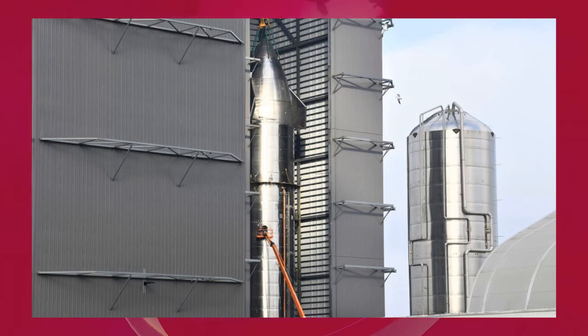Beyond Starship itself, SpaceX has yet to complete or test a flight-worthy Super Heavy Booster prototype, and the company's orbital-class Starship launch facilities are far from complete. Many parts of Super Heavy Boosters BN2 and BN3 have been completed and are waiting for integration to begin, and SpaceX has made a huge amount of progress on the orbital launch site over the last six months, but months of work almost certainly remain before either crucial component will be ready for orbital launch attempts.